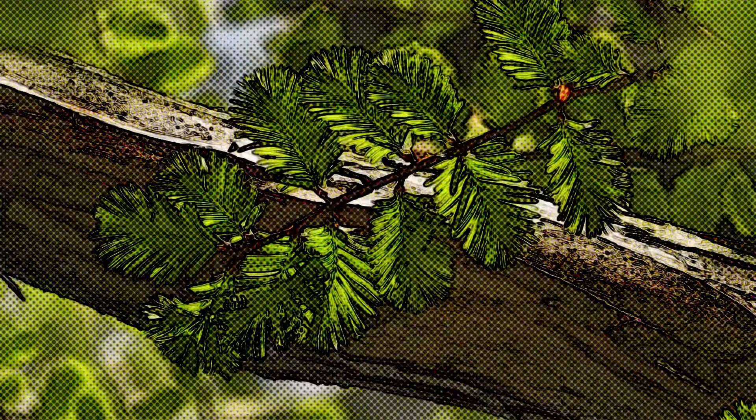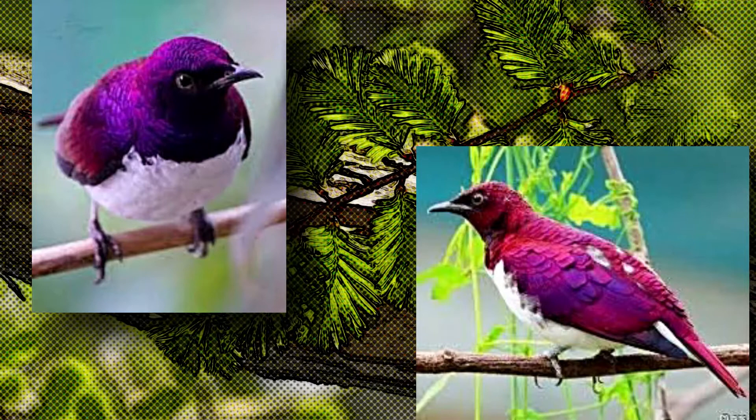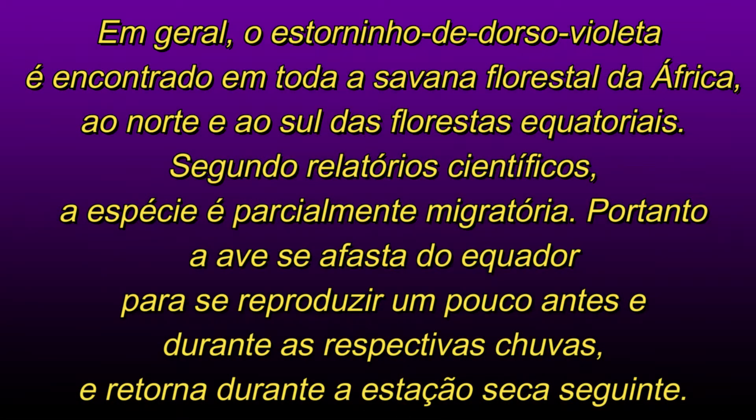Ele se destaca por sua coloração maravilhosa e inclui espécies de vários gêneros. Essa espécie de ave tem uma distribuição muito ampla, pois é encontrada desde o sudoeste da Península Arábica até a África subsaariana.